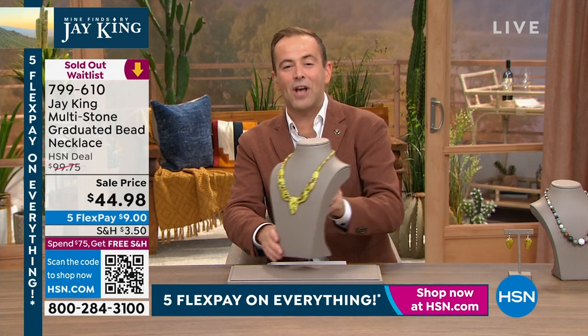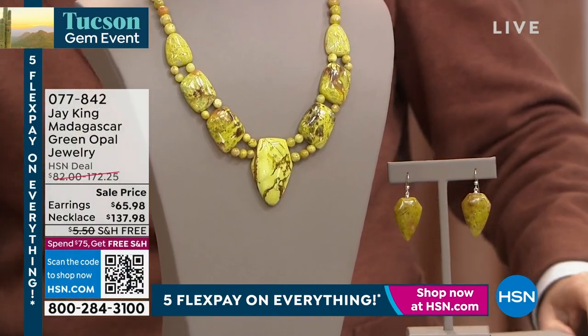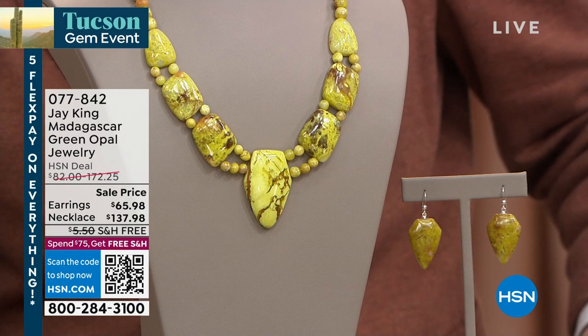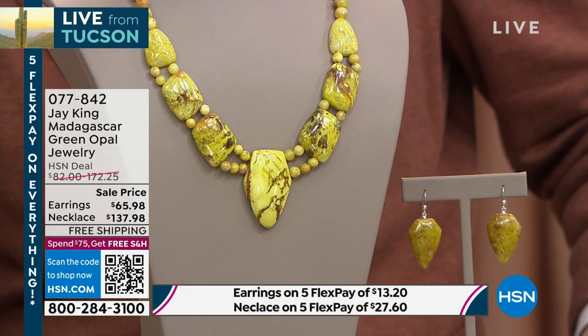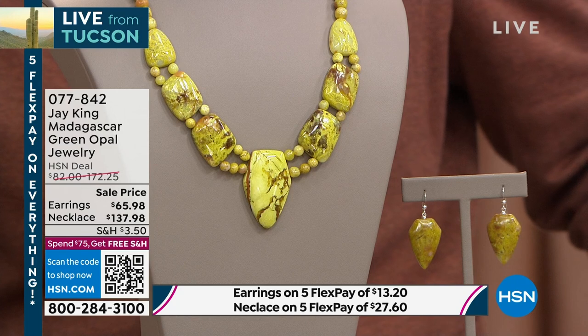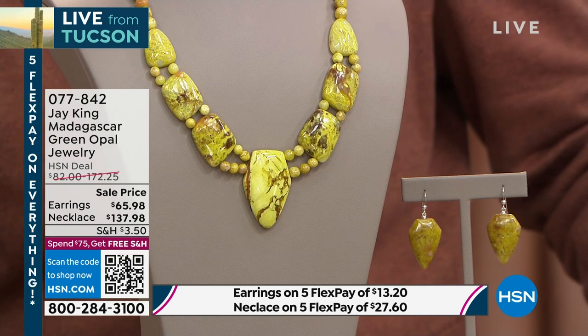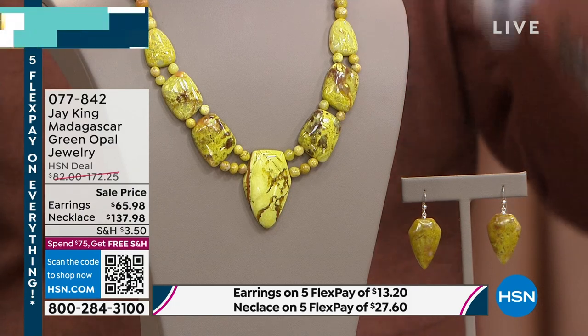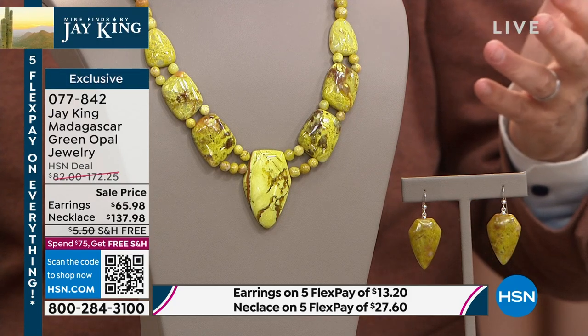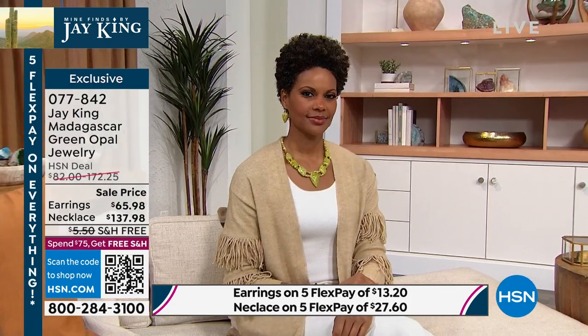Let's keep going — obviously we're excited to have Jay's only show today in the final hour. This is a celebration of color. It's a Madagascar green opal. You use the word opal and that is the magic word that opens all the secret doors. Green opal — have you ever seen anything like this before? It's never been at this price before. It's $137.98; the earrings are $65.98.